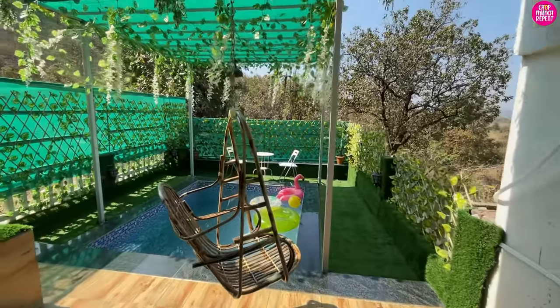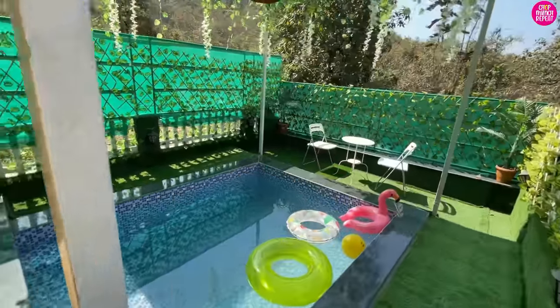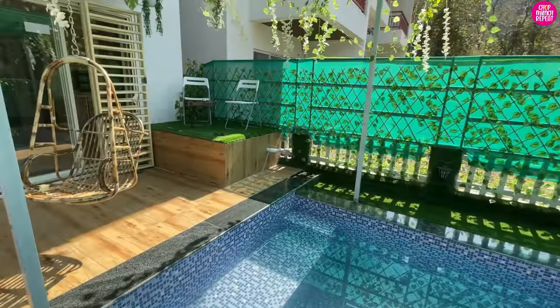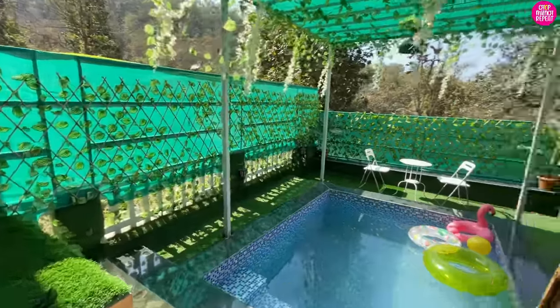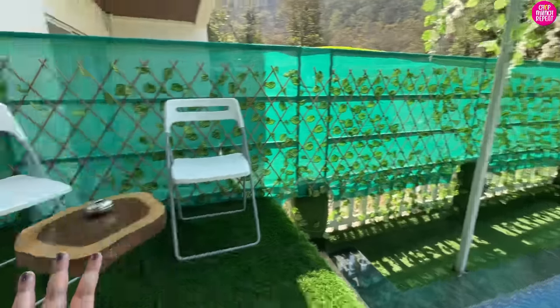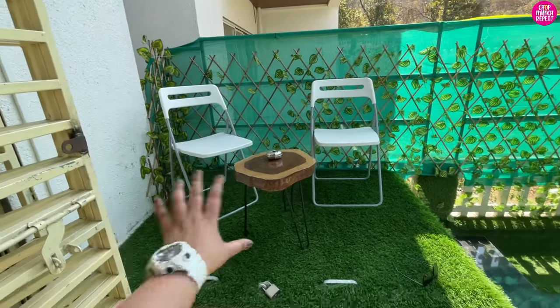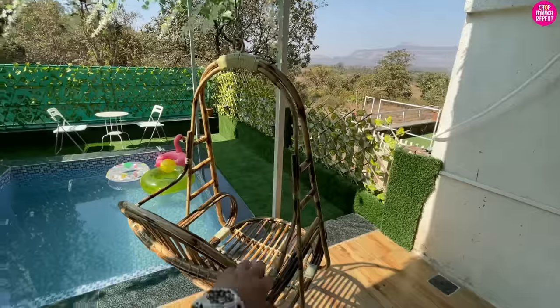This is our private pool area — whoo! This was the main reason why we booked this property, because we are always looking for a private pool. As you may have seen in my last Karjat staycation vlog, private pool areas give such a cozy feeling. On the side there is a small seating area with two chairs, a small table, and a swing.